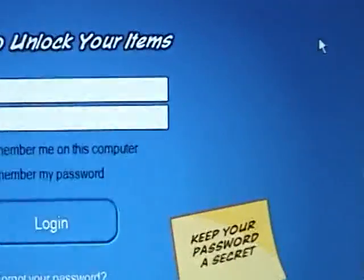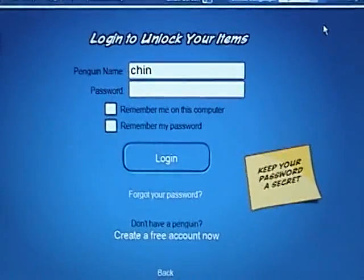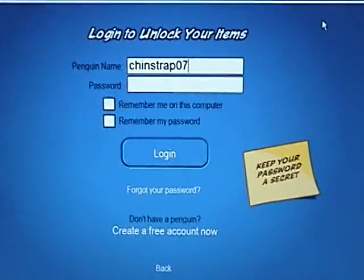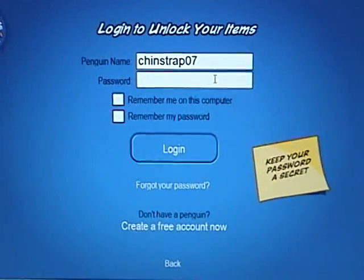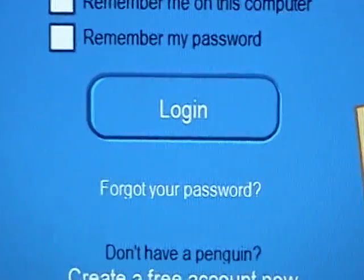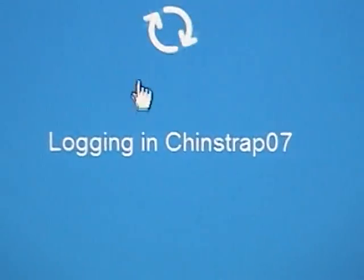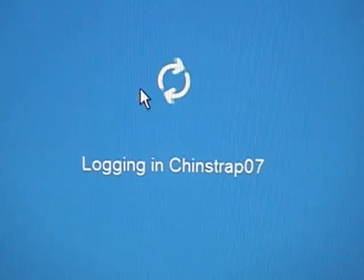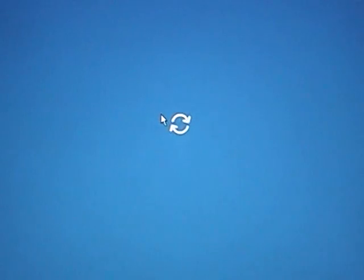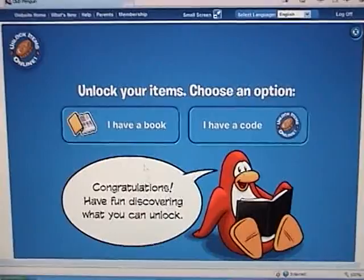When you click that button, you'll be asked to enter your normal login information. After you've finished, you're going to click Login, and you'll be taken to the special screen, which is right here, and it's for unlocking items.